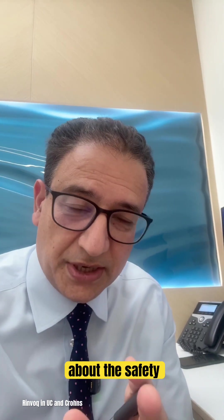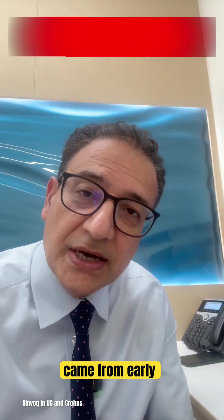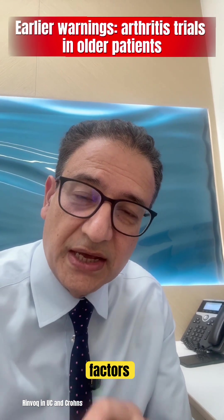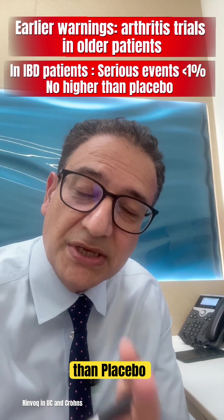Now you might have heard about the safety warnings — things like blood clots and heart attacks. Those came from earlier arthritis trials in older patients who already had risk factors. In the younger Crohn's and UC studies, those serious events were quite rare — under 1% and not any higher than placebo.